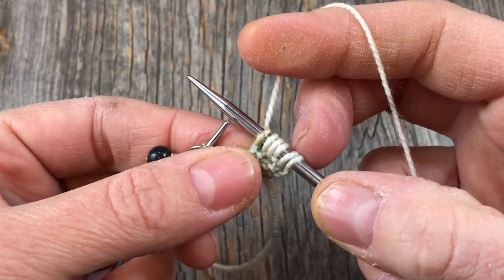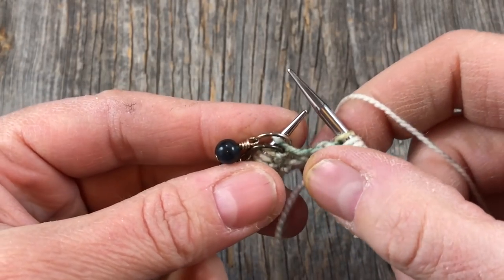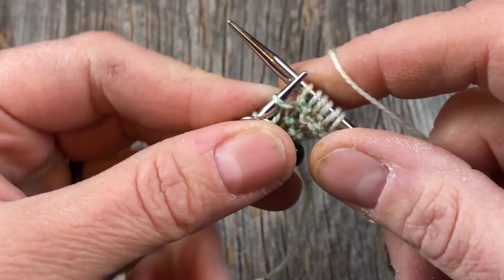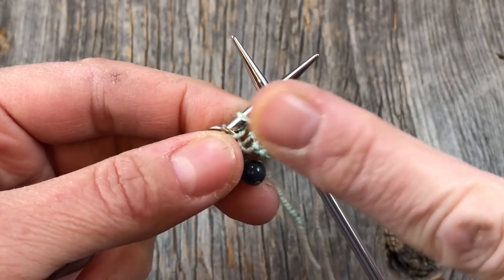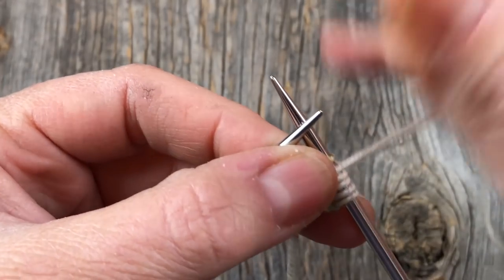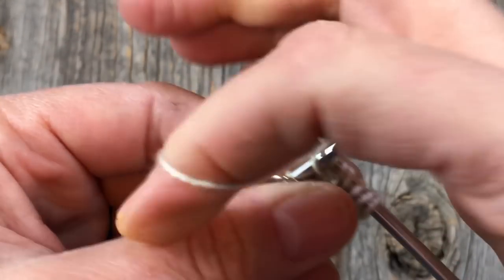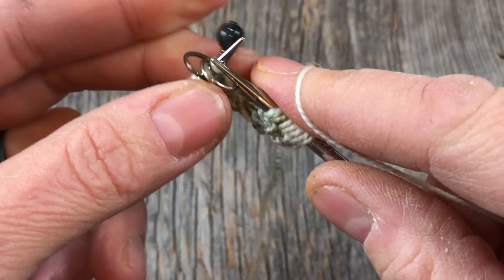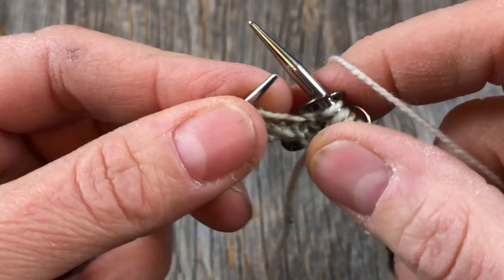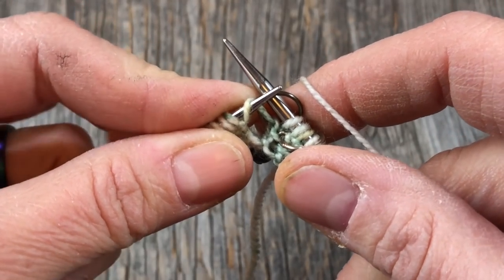On row three: knit one, KFB, knit to the marker, then we start paired increases mirrored around the center stitch. The first is a make-one left — pick up the bar between stitches from front to back. The strand toward you leans to the left, so that's how I know it's make-one left. Knit into the back of this to close any hole. Then knit the center stitch and do a make-one right after slipping the marker.